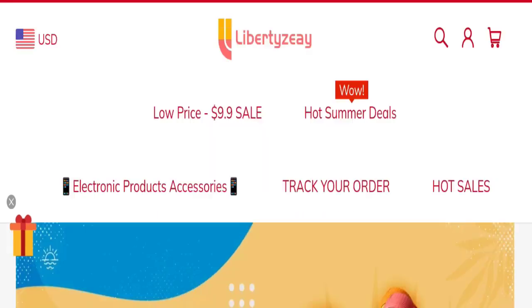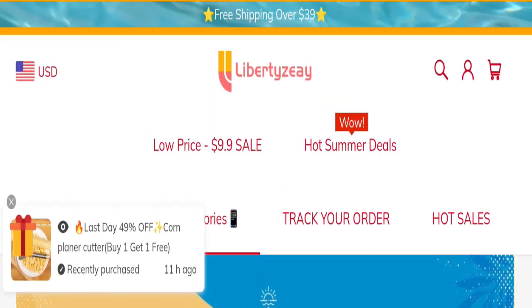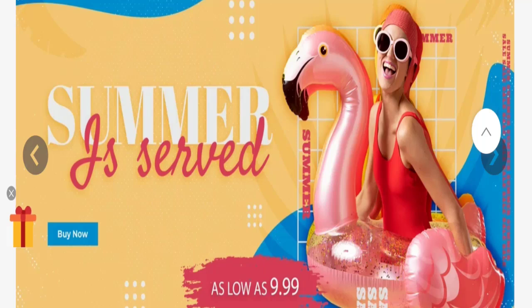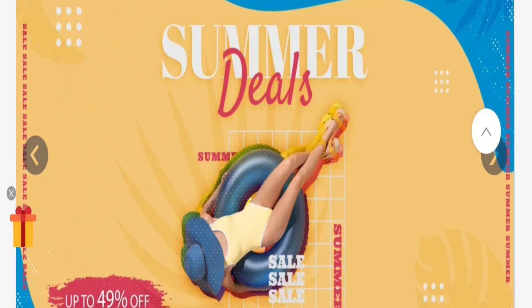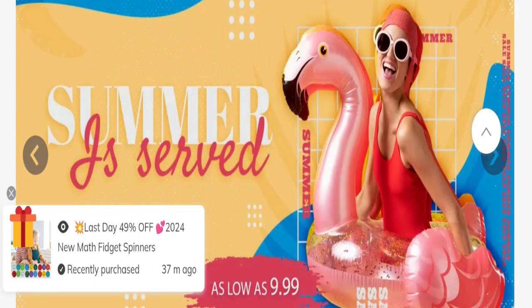Hello everyone, welcome to the new video on this channel. Today I am going to discuss Liberty G reviews. In this video you will get to know all the legitimacy checkpoints of this website. People from the United States are searching for this site's details. This is not our website — if you've experienced any fraud on this website, watch this video till the end. We will share the way to get your money back.